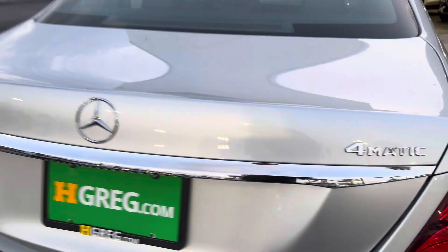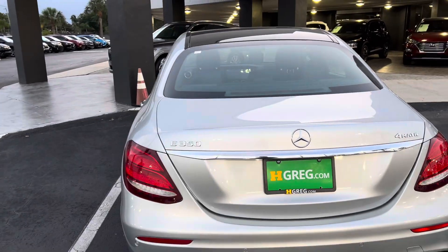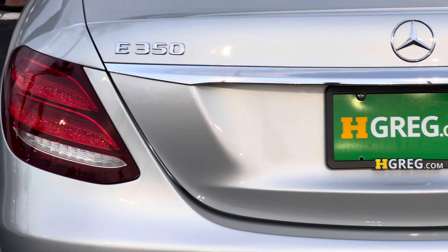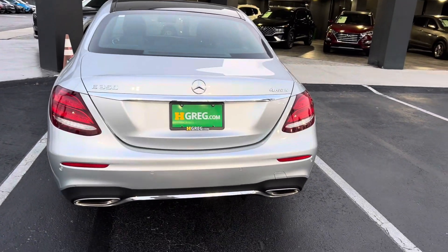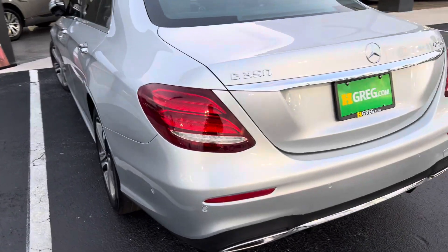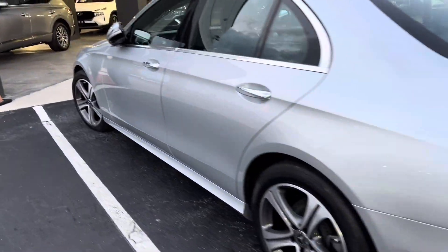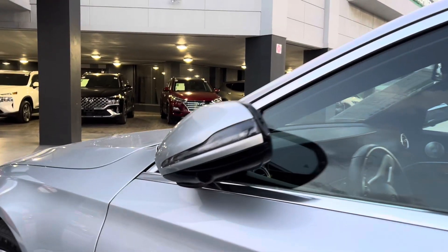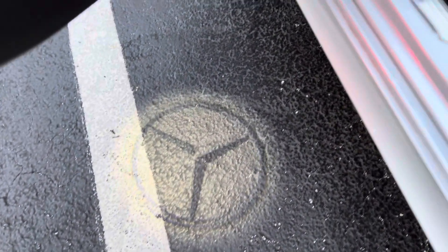E-350, the camera right here. There is a front camera and back camera. When you open it, you're gonna see the Mercedes logo projector.